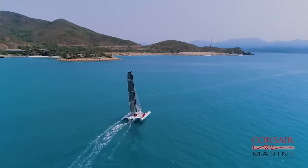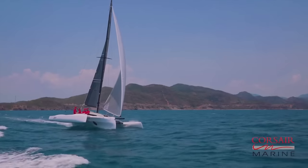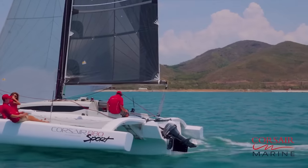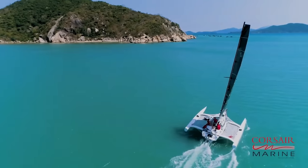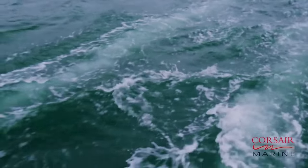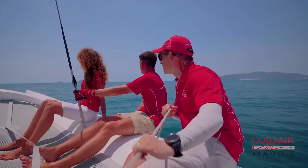The versatile Corsair 880 Trimaran is perfect for every kind of sailing, from racing to leisurely cruising. This incredible boat starts at $138,250, but there are a lot of performance and comfort upgrades you can pick from to make it your own. For the contemporary sailor, there is no better boat than the Corsair 880 Trimaran.